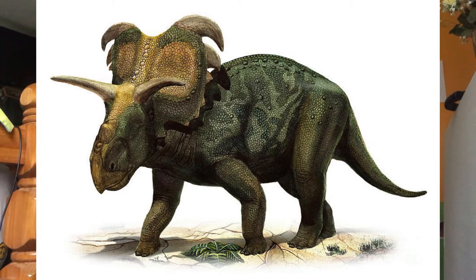Medusaceratops was first reported in 1993. The name was coined by Canadian paleontologist Michael J. Ryan in 2003. The name refers to the large, thick, snake-like spikes that extend to the sides of the frill. Medusaceratops, like Judiceratops, was found in the Judith River Formation. It is unique because it only has three spikes on each side of the frill.